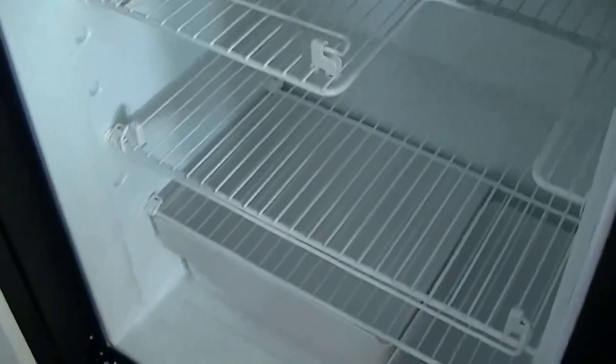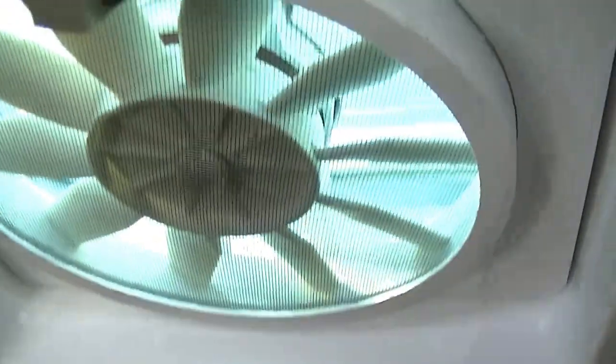Two-way power refrigerator-freezer to keep your stuff chilled — make some popsicles, grab a cold beer, you're good to go. Plenty of storage space, and a vent fan to keep you cool.